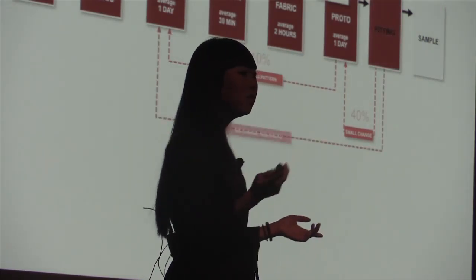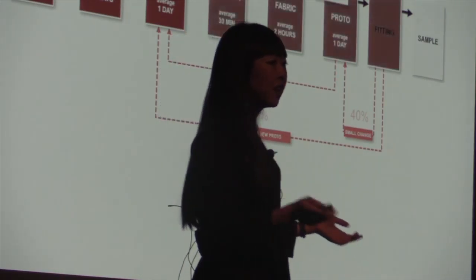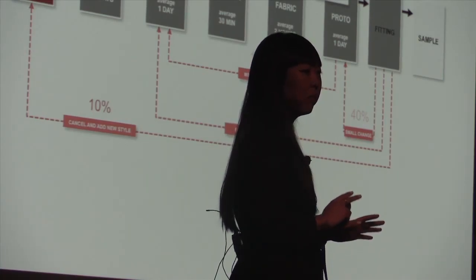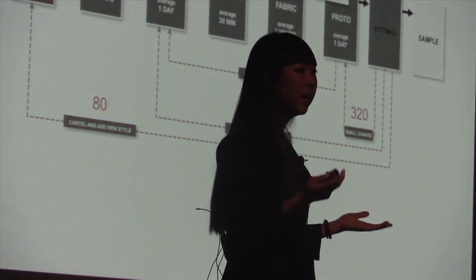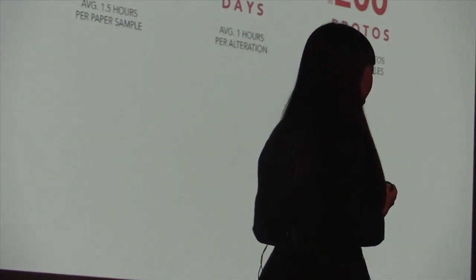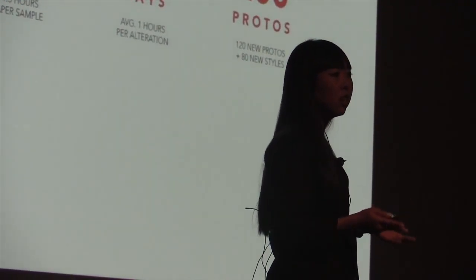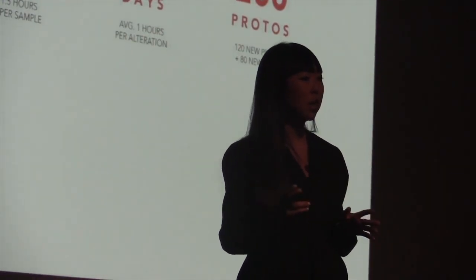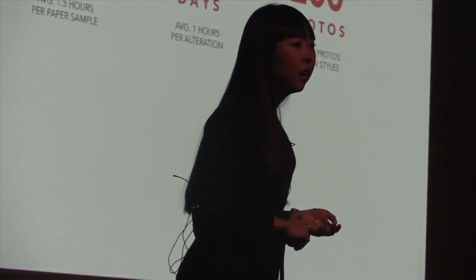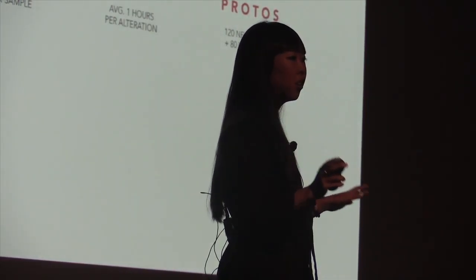Figure changes that require a whole new sample to be made account for 15%. And the worst case scenario, when we cancel a style and redesign it completely, 10%. These numbers may not seem like much, but for a brand that's producing 800 new styles every season, the numbers add up. 49 days spent on paper sample alone, 36 extra days just in alterations, and 200 additional prototypes.